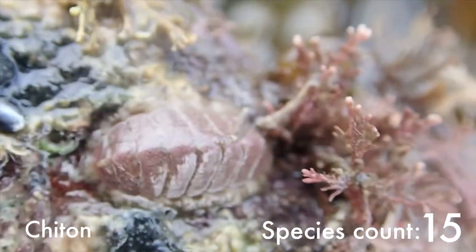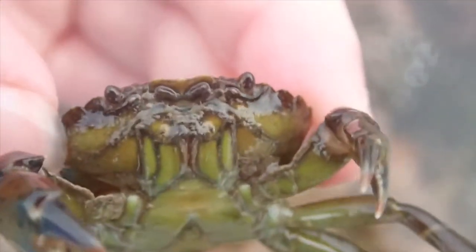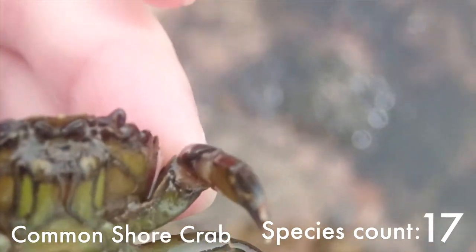This is a chiton, and on top of the chiton you can just see a tiny little worm starting to move off. And a rock pooling trip wouldn't be complete without a scuttling common shore crab.